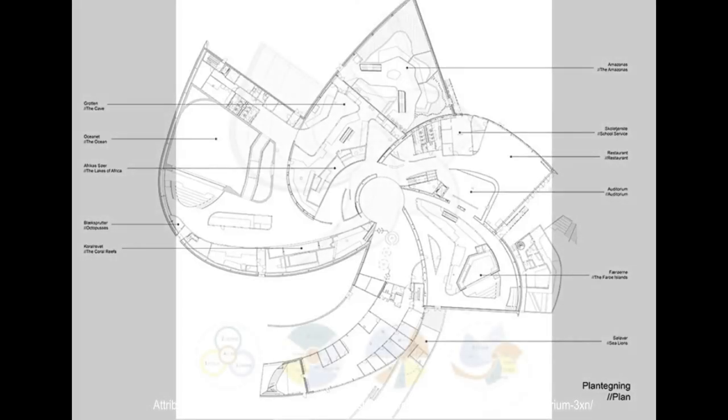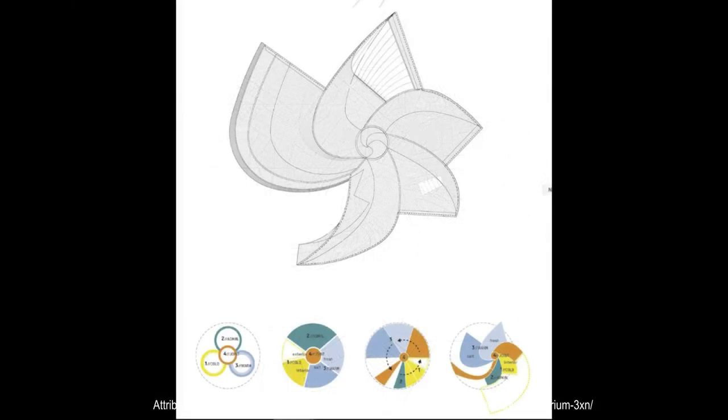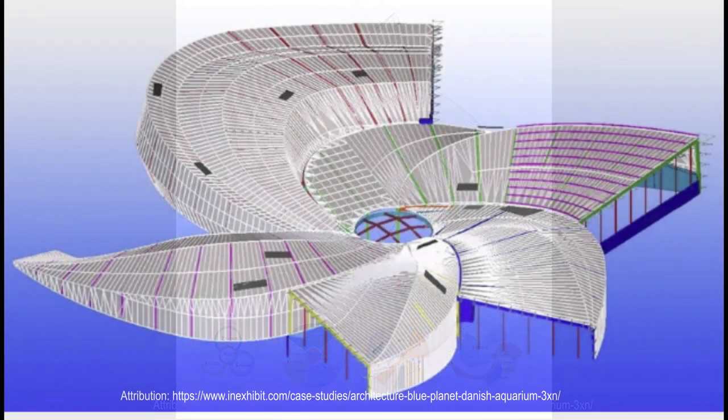To achieve a precise construction of so complex a shape, 3XN worked together with engineering firm Mo Brodsgard, which used Building Information Modeling (BIM) software to detail the metal structure of the building, whose total weight amounts to over 700 tons of steel, and its curvilinear skin.